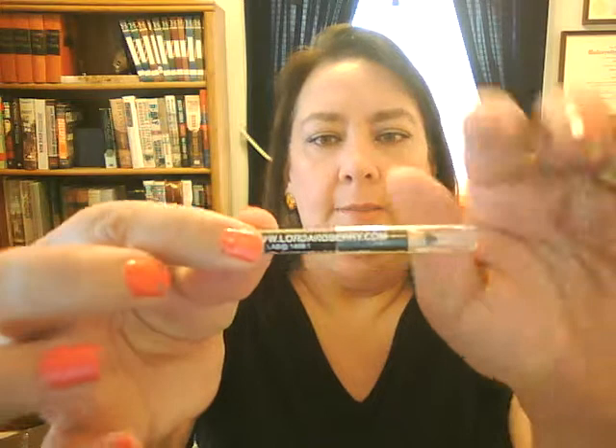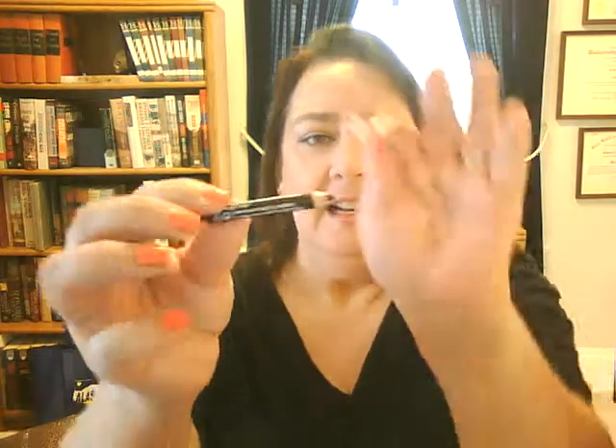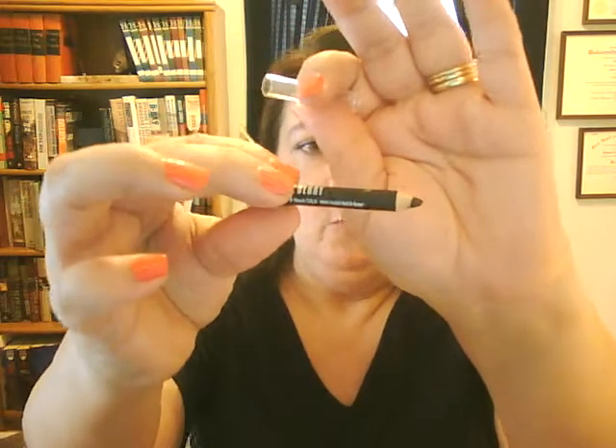The next item is the Lord & Berry black kohl pencil — I have it on right now. It lines really well and goes on really dark and really black. My drawing skills are not the best, but it's a cute little pencil. You'll probably get one or two sharpens out of it. I'll put that in my travel bag — a nice basic to have.